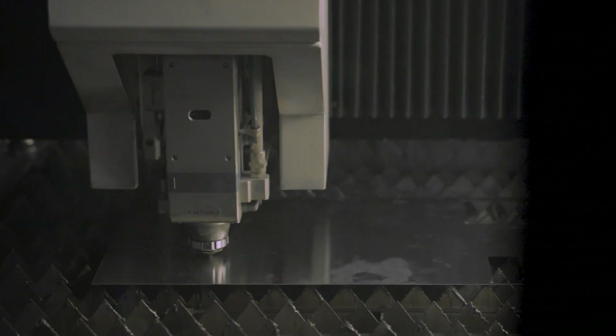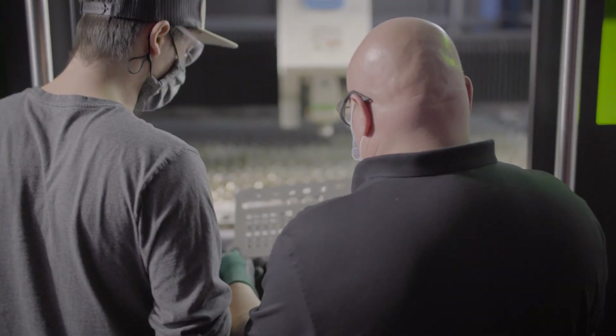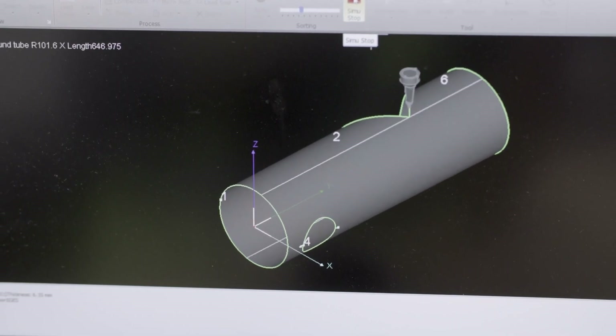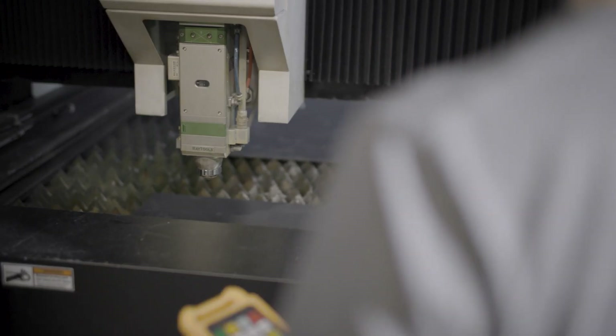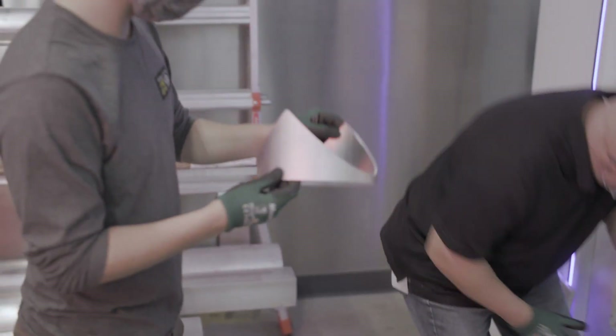One of the key tools is a laser table that can rapidly and accurately produce large and complex components. The table itself can accommodate large sheets of half-inch thick steel, as well as 13-inch diameter tubes. The ability to cut perfectly coped tubes ready to weld and large components dramatically increases speed and quality of the parts.